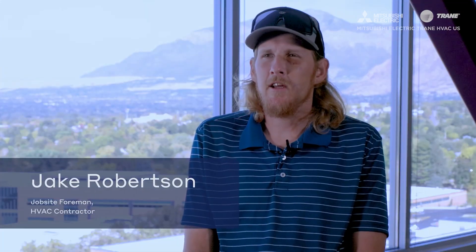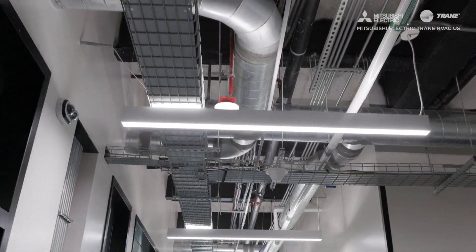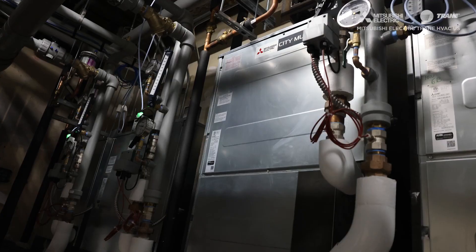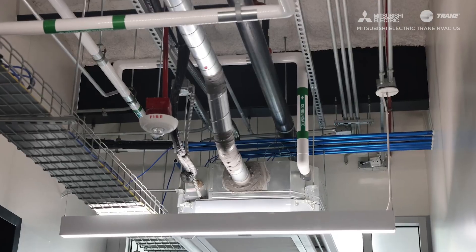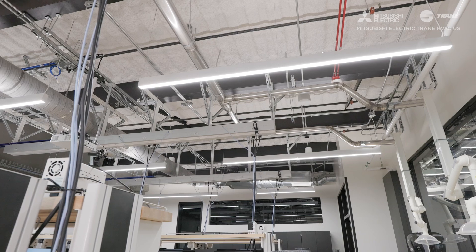Installing the Mitsubishi Electric hybrid VRF system cuts down on time compared to a ducted system. The old ductwork in this building is massive and would take months to install, whereas we were able to install the entire project in eight months, replacing 200 heads. These solutions are perfect for retrofits because the space required is a lot less, making them much more forgiving. When dealing with a building with a tight ceiling space, these Mitsubishi Electric heads are very easy to pipe compared to running duct systems — it's very cost-effective and a lot faster.